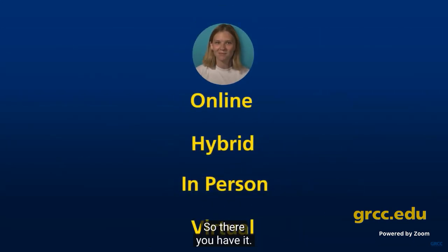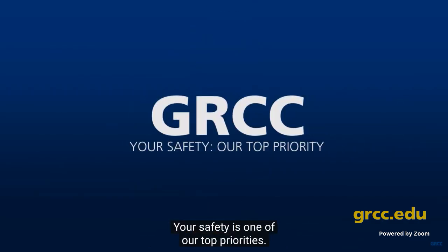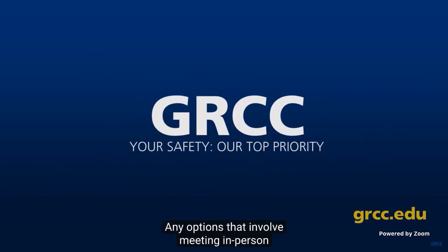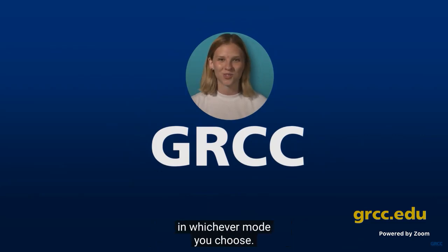So there you have it — online, hybrid, in-person, and virtual. Four modes for you to choose from to make the most of your education at GRCC. Your safety is one of our top priorities. Any options that involve meeting in-person could be changed to virtual or online if that's necessary for dealing with coronavirus risks. We look forward to seeing you on campus or online in whichever mode you choose.